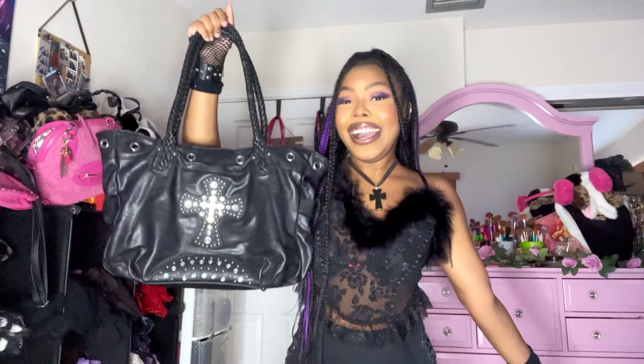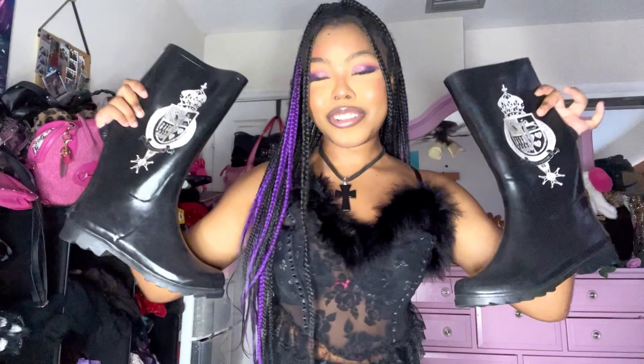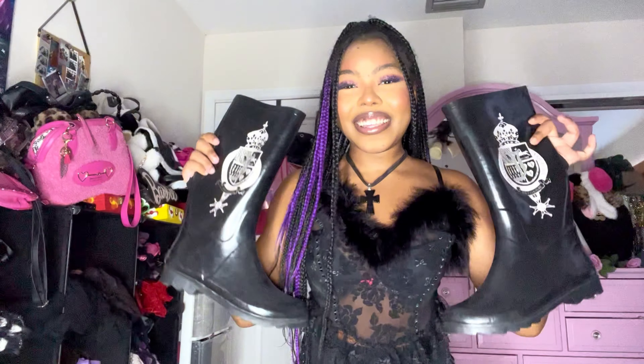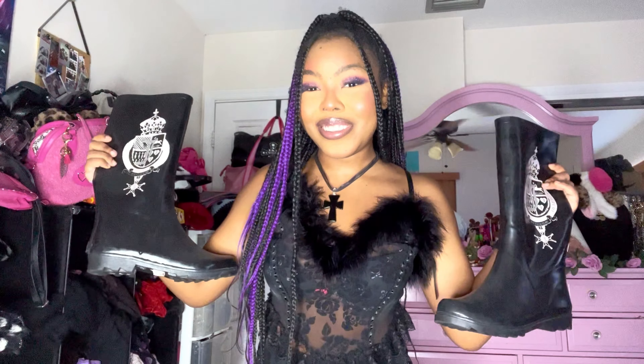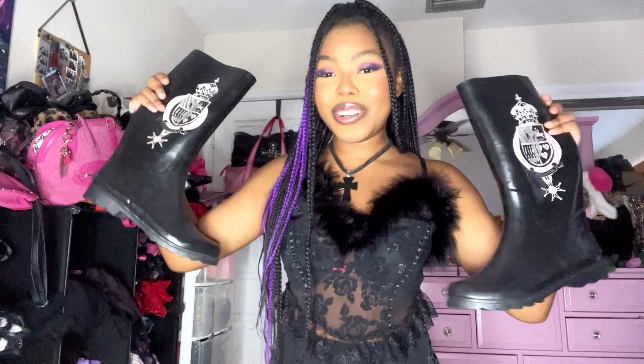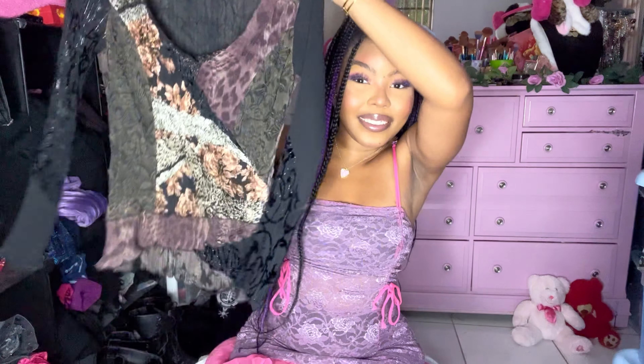I also realized I forgot to show you guys these freaking boots — look at these Juicy Couture boots I also got on Whatnot. I think these were from My Baby Bell. They're so freaking cute — Juicy Couture rain boots, really so dang hot. My size of course, I had to grab them.